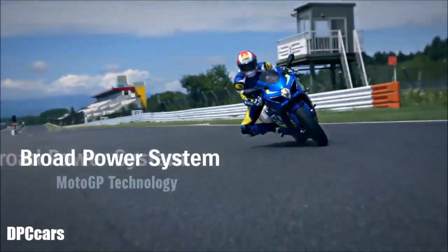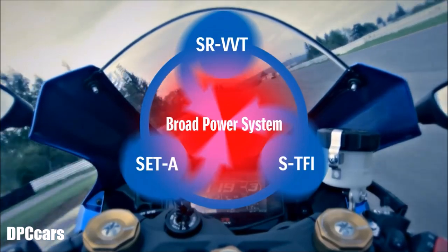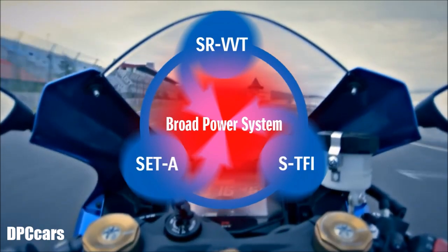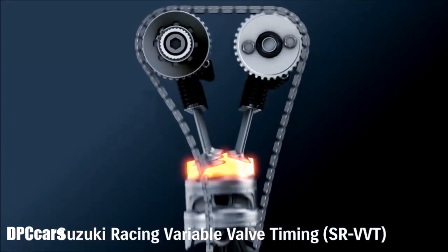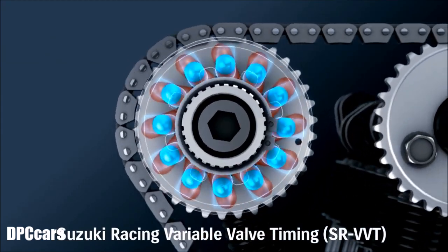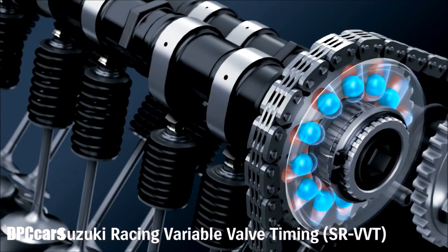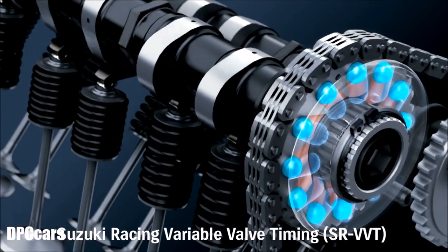This broad power system is enabled by MotoGP technology. The Suzuki Racing VVT, Suzuki Exhaust Tuning Alpha, and Suzuki Top Feed Injector systems together form the broad power system. The centrifugally operated system is built into the intake cam sprocket and adjacent guide plate. Twelve steel balls and slanted grooves rotate the sprocket and retard the intake valve timing at a preset RPM, significantly boosting high RPM power.